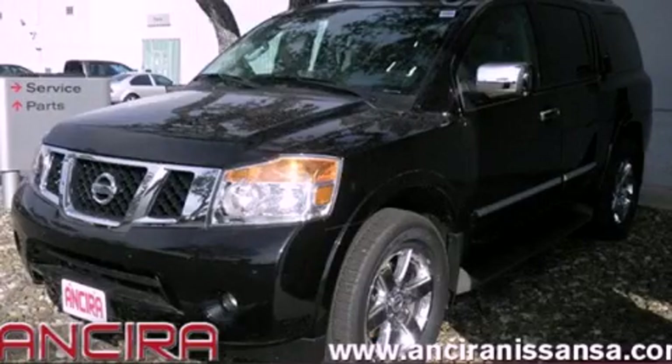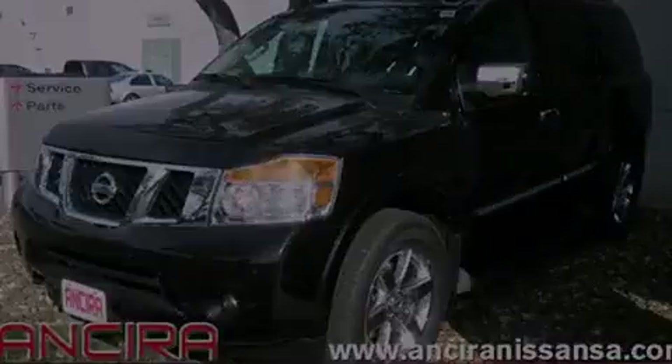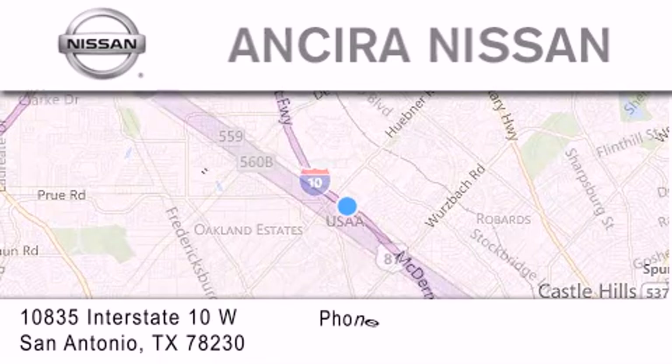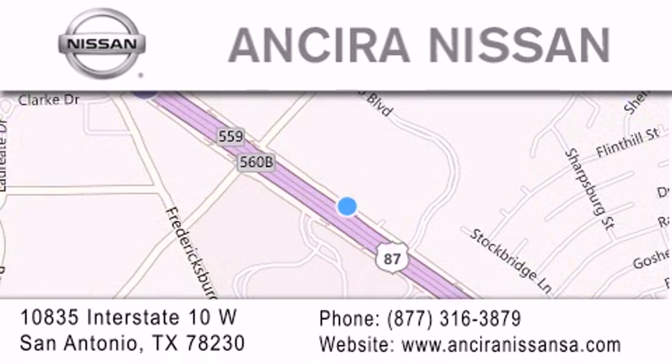Stop by today and test drive this vehicle for yourself. Thank you for considering Ansira Nissan for your next new or pre-owned vehicle. For additional information, please visit our website, give us a call, or stop by our dealership. We're located at 10835 Interstate Highway 10 West in San Antonio. We look forward to serving you.